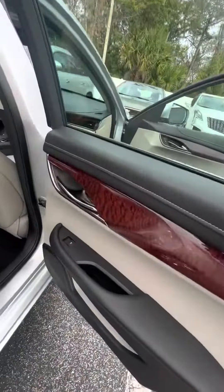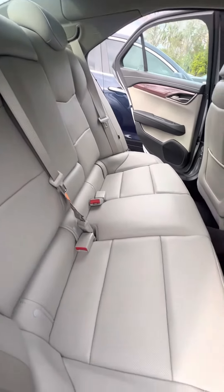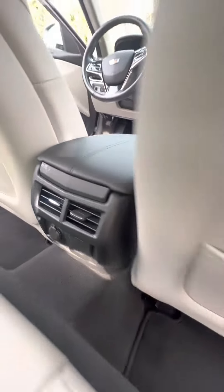Let's look at the back. Power windows on the back doors as well. No damage to the seat whatsoever — very clean, very mint. Multiple phone charger, and you also got the heat and cool vents in the back.